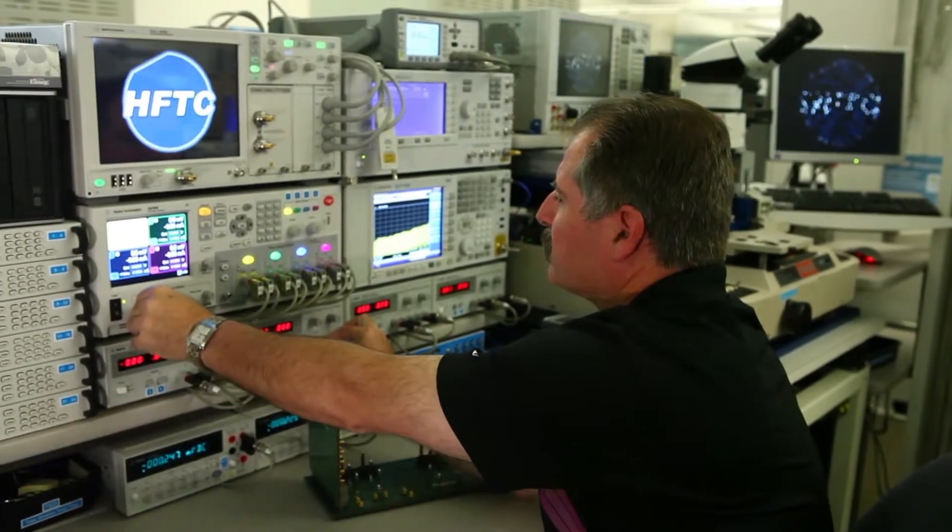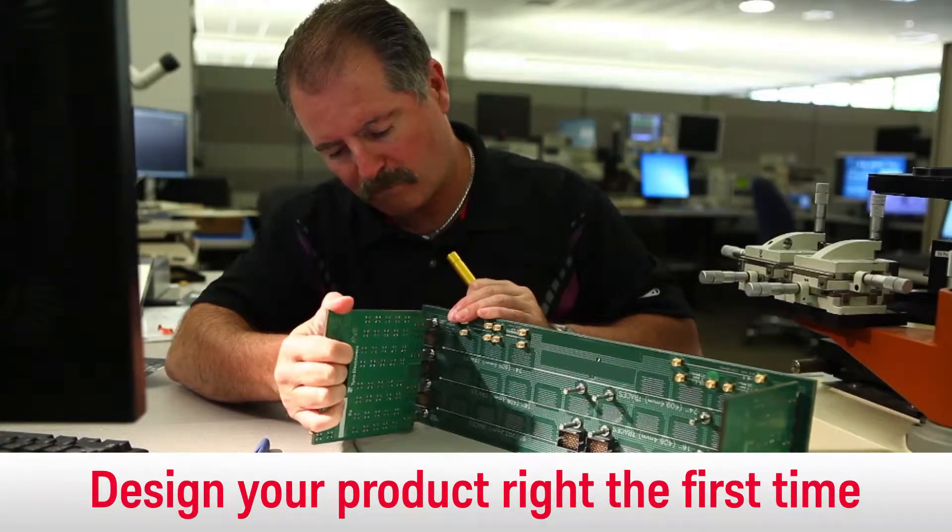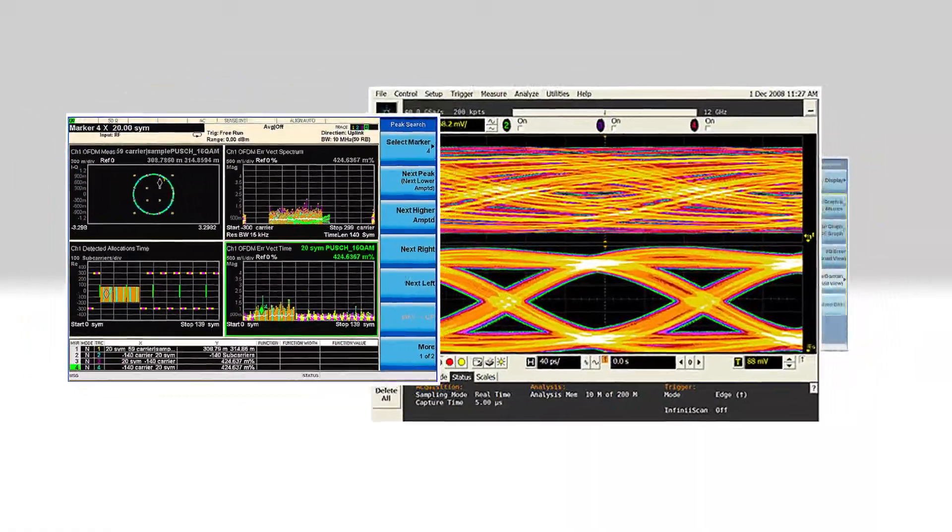Keysight instruments provide insight to help you spot problems sooner, troubleshoot them faster, and design your product right the first time — saving time right away, out of the box. But here's the secret: Keysight software.